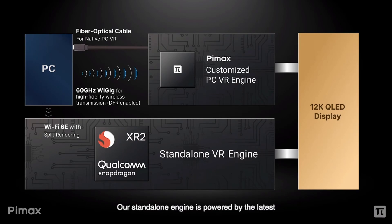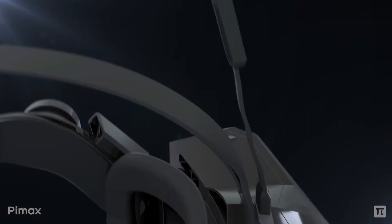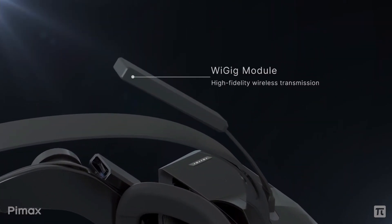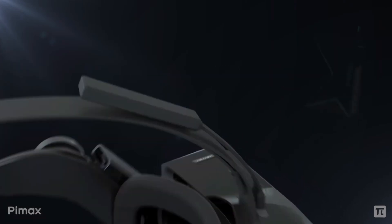Alternatively, you can use Wi-Fi 6 and the onboard chip for an Airlink-like wireless experience, or you could opt in for the 60 GHz WiGig module, which should be much more capable than your classic 6 GHz network.